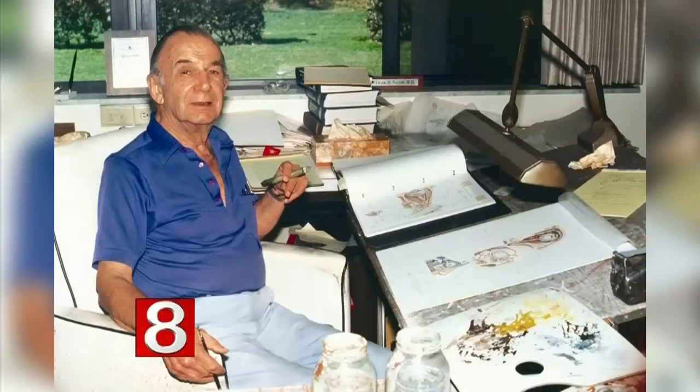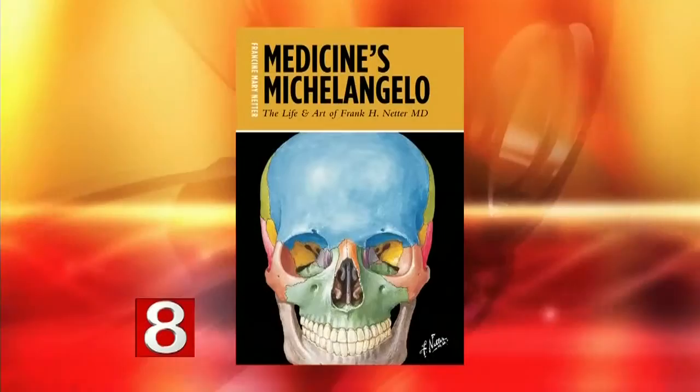Sometimes it's harder to understand a concept unless we can visually see it. That's why Dr. Frank H. Netter dedicated his life to helping people understand difficult medical concepts through his drawings. Dr. Netter is considered one of the world's greatest medical illustrators, which is why he's been honored in a new biography called Medicine's Michelangelo. Joining me now is Dr. Netter's daughter and author, Francine Mary Netter. Nice to have you here on Connecticut Style.